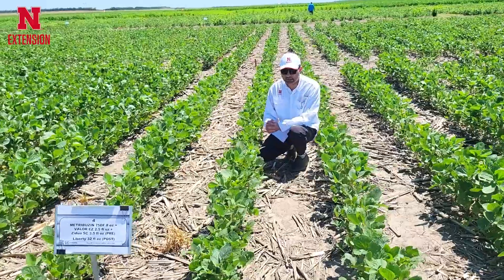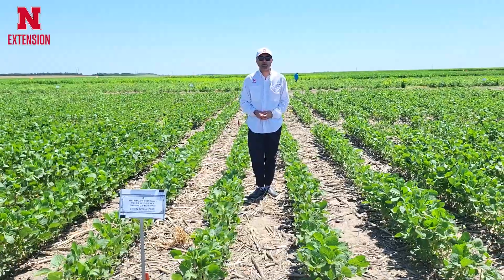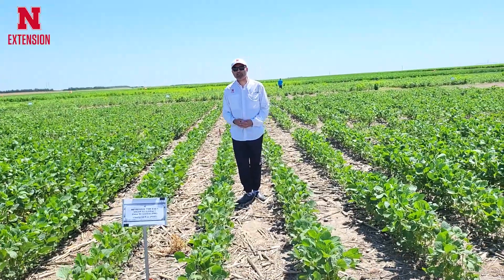Soybean is growing nice and healthy, and fortunately we had good rain this year, which provided enough moisture to activate the pre-emergence herbicide.